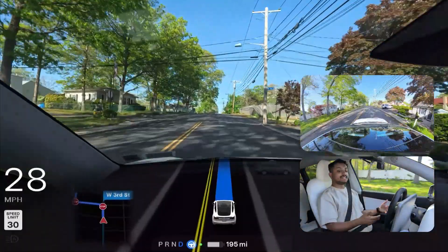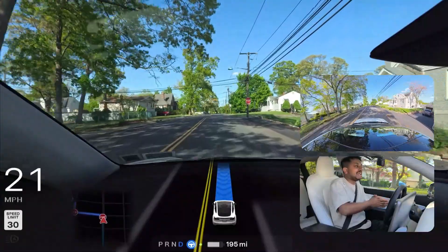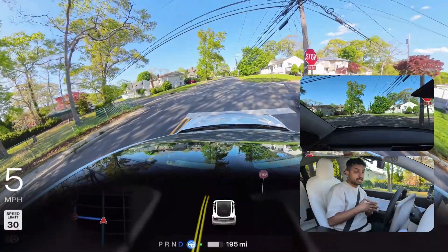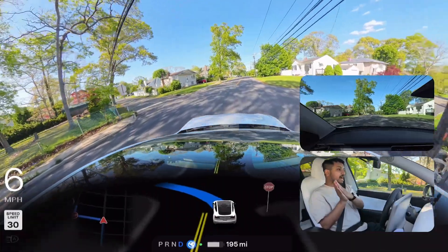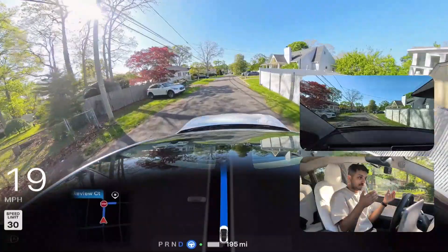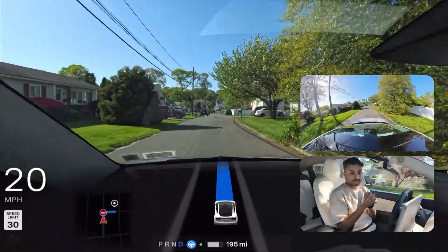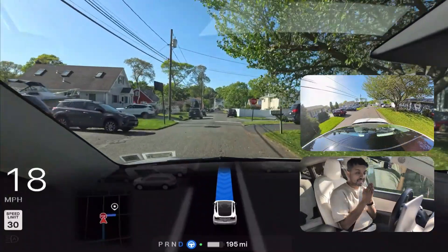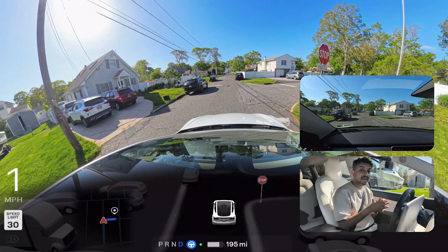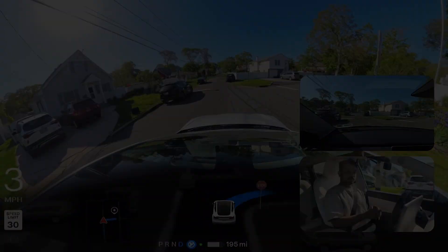We're just one minute away from our destination. Hopefully you got an idea of how Tesla FSD will behave when it launches in Texas in June, and how FSD performs with a Hardware 3 vehicle. Hopefully you enjoyed this video — if you did, please hit that subscribe button. I'm going to end the video here. Thank you so much for watching and have a wonderful day!